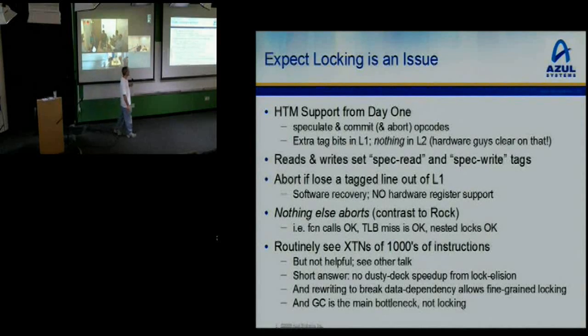You add one to a shared counter, it's a true data dependency and you're stuck — you just can't make that transact. Someone has to hack the code. And as soon as someone's willing to hack the code, why hack it to make it transactional memory friendly when you can hack it to be fine-grained locking friendly?